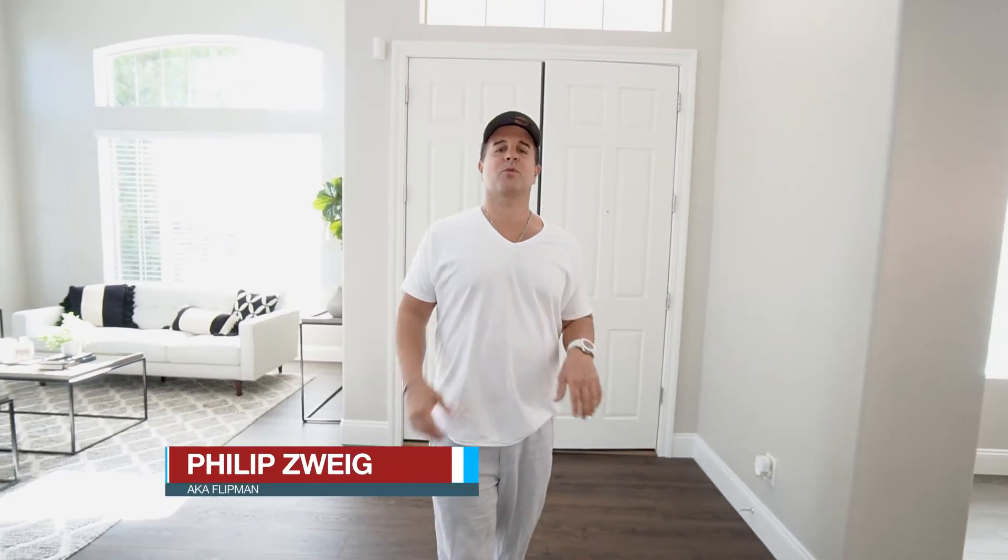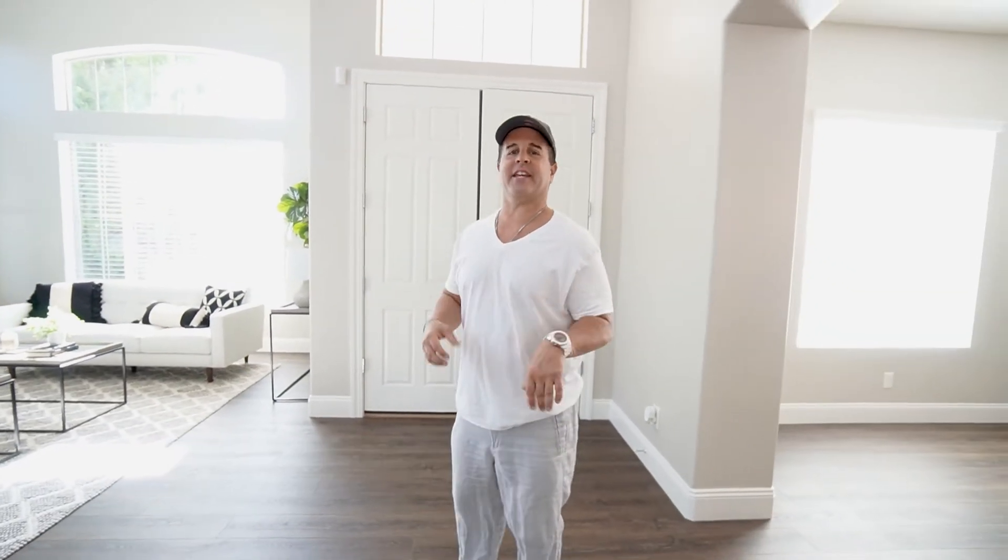Hey guys, Flipman. Welcome to our luxury lookalike Airbnb. This is like three or four houses down from where we're launching our South Chandler luxury Airbnb.